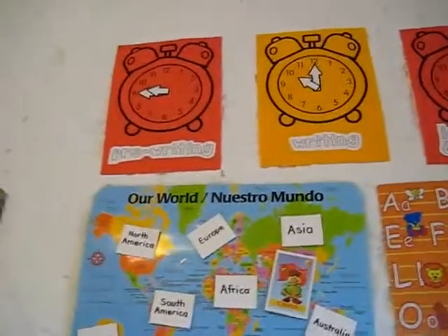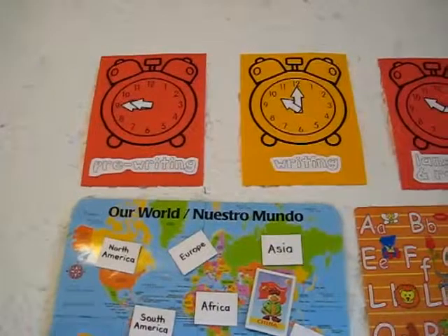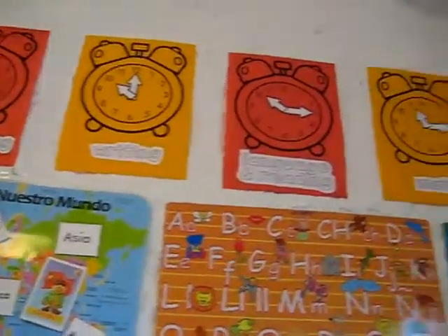On the other side of our wall, we have our normal clock up, so we also get to compare the times and see if they match our clock.